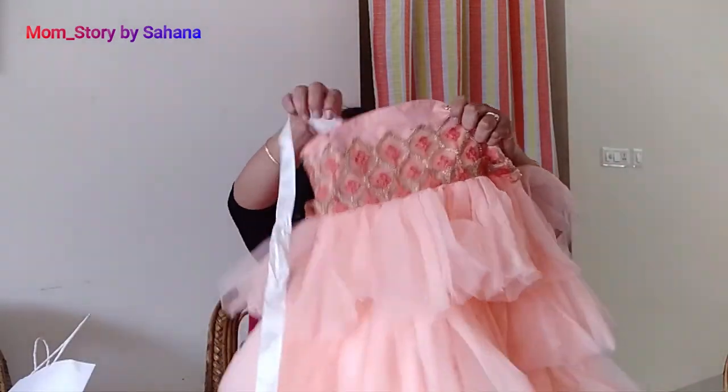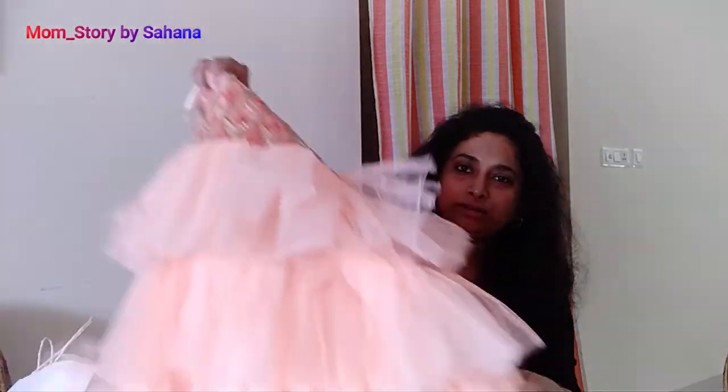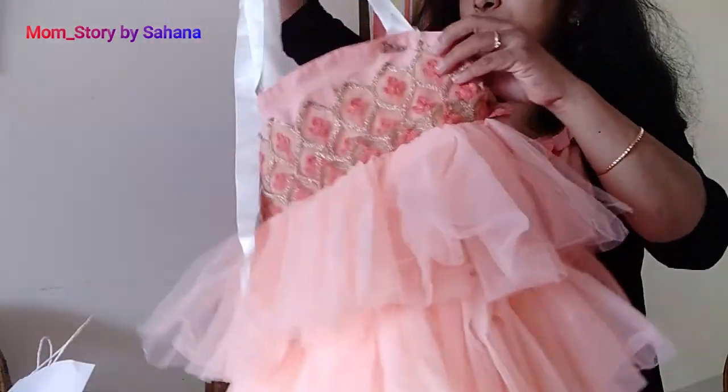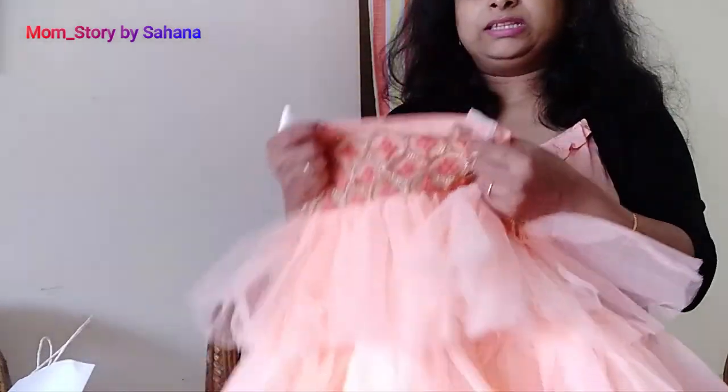Now I will show you the clothes that we bought before and which you can also purchase online. This is a peach color long layered dress. I really liked it because Adhya is a princess, and she loves a long dress. Since it has a striped design, she can wear it in an alternate style. I ordered this from Amazon, and I will give you a link in the description box. It is very cute and comfortable. Adhya has been wearing it for about 4-5 months now.